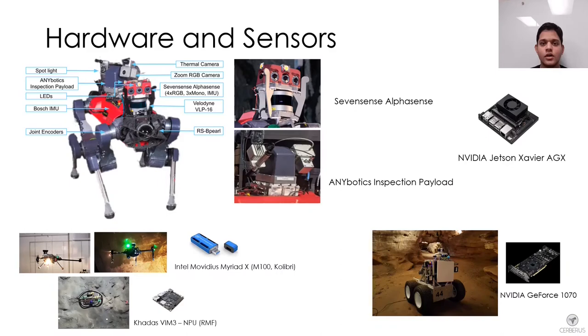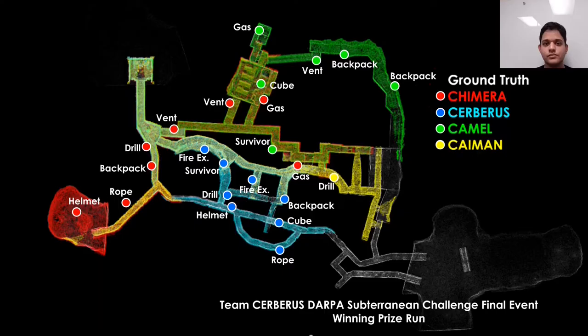Each robot had a different set of sensors and hardware for processing images. ANYmal C was equipped with a Jetson Xavier GPU that performed detections on multiple image streams. The aerial robots used lightweight hardware for object detection, with the M100 aerial scouts and Colibri platform using the Intel Movidius stick, and the RMF Obelix platform using a neural processing unit. For the prize round of the final event, we correctly detected a total of 23 artifacts.